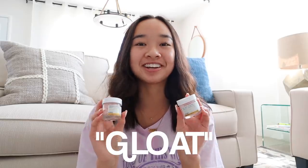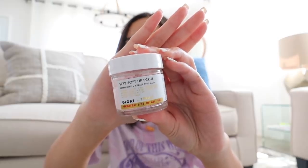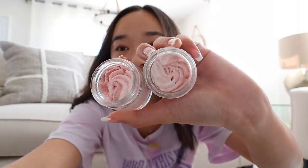Then we have some products from their GLOAT collection — GLOAT stands for Greatest Lips of All Time. First we have the Sexy Soft Lip Scrub and then the Luscious Lip Butter. Let me show you guys how beautiful it looks inside — it's so pretty. Next we have the Skin Face Cream, which is a lightweight moisturizer.